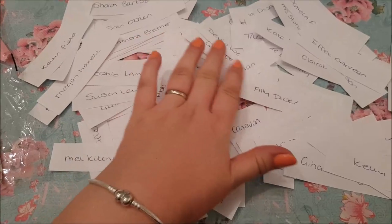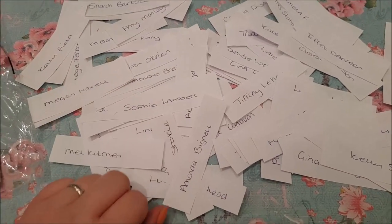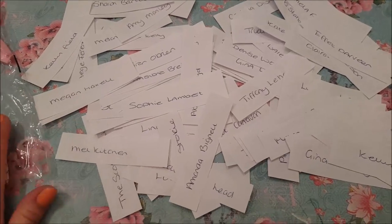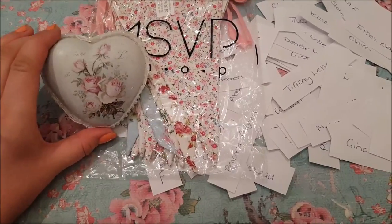I've written down all of the people that entered here, and what I'm going to do is just fold them up and we're going to pull one out of a basket. So here we've got the prizes — we've got the bunting and also the shabby chic heart that I decorated.